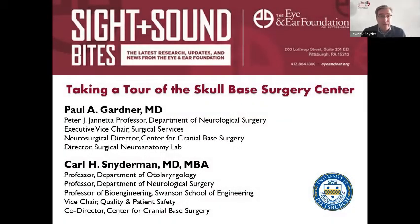Thank you for coming to the webinar series from the Eye and Ear Foundation called Sight and Sound Bites. This bi-weekly webinar series highlights research at the University of Pittsburgh School of Medicine. Today's topic is taking a tour of the skull-based surgery center — and you're really going to get a tour. Before COVID, we used to take people around and show you the labs. I'm Lotton Snyder, CEO of the Eye and Ear Foundation.